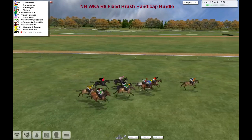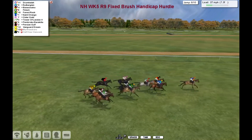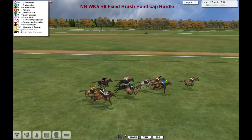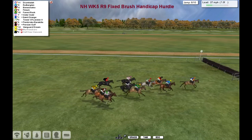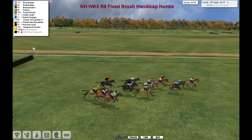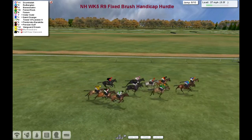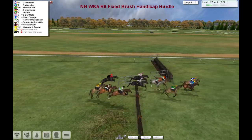Drumhala continues to lead from Benny Sinatra on the inside in second, Rutherglen going well in third, then Finium, then Forrest Rock, then Saint-Origin, Cidergold, and after that one, Tower of London right wide on the track. The Jim Murray horse pulls around the inside. And Vanguard Dream is just about the back marker as they skip over number eight.